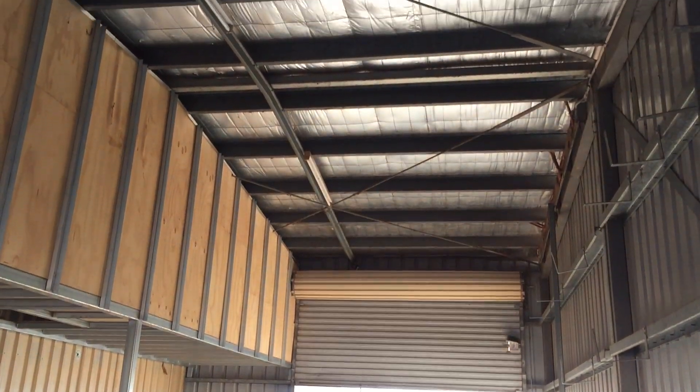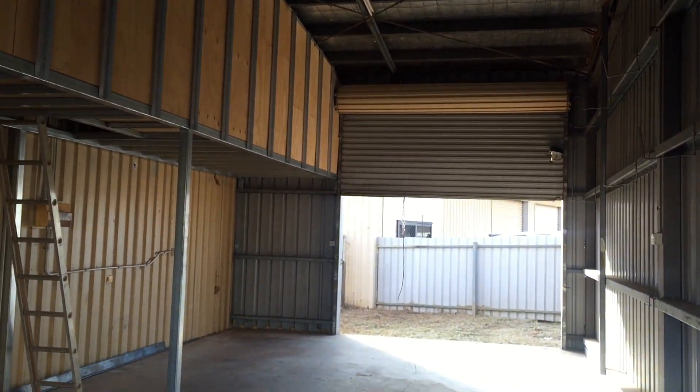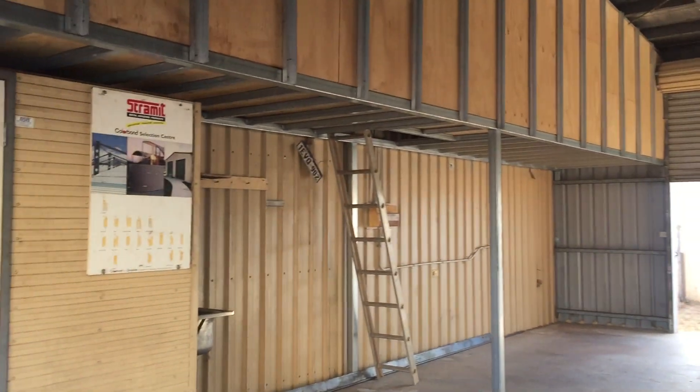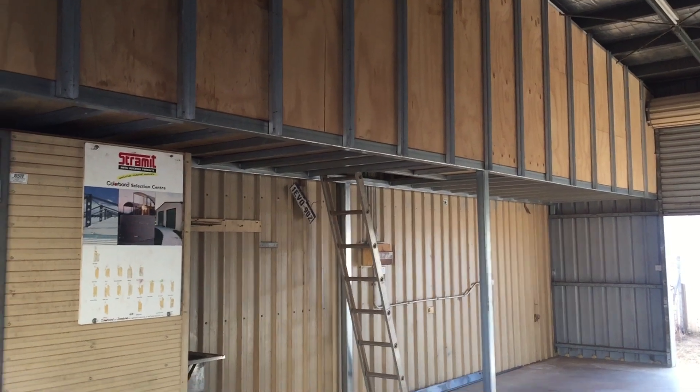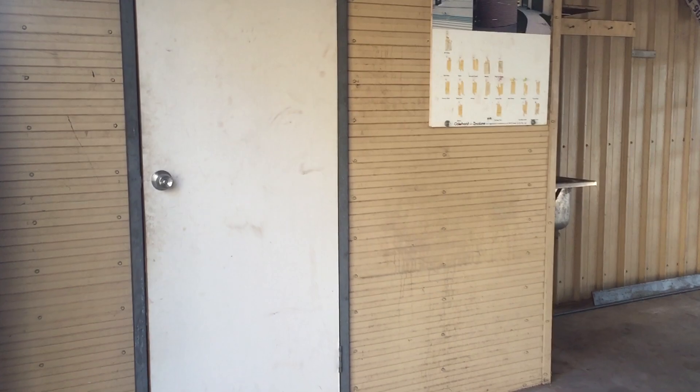The shed is insulated on the roof. There is a side mezzanine floor, a small bathroom.